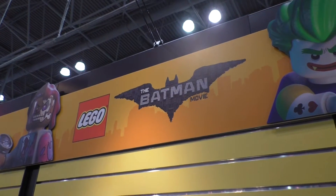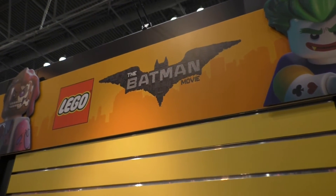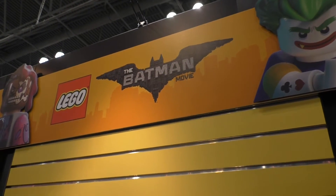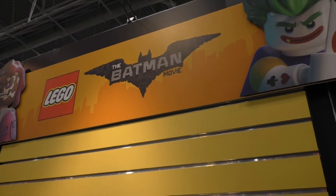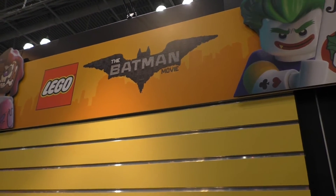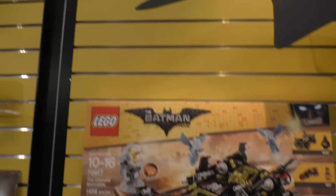Hey guys! It's Lisa Arneal from Growing Your Baby. We are at Toy Fair, checking out all the new Lego sets for the Batman movie. It's out — there's a bunch of sets out already and a whole bunch more coming. So I'm going to get right into it.